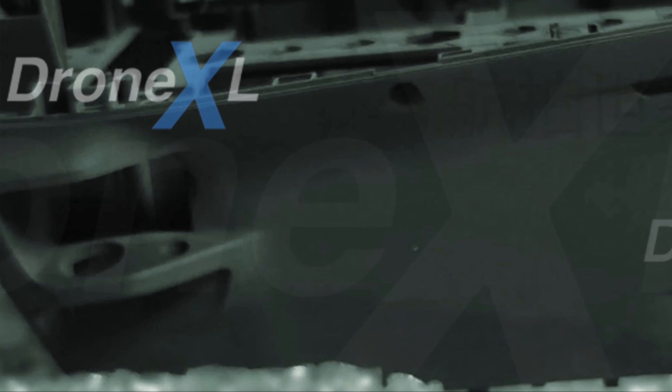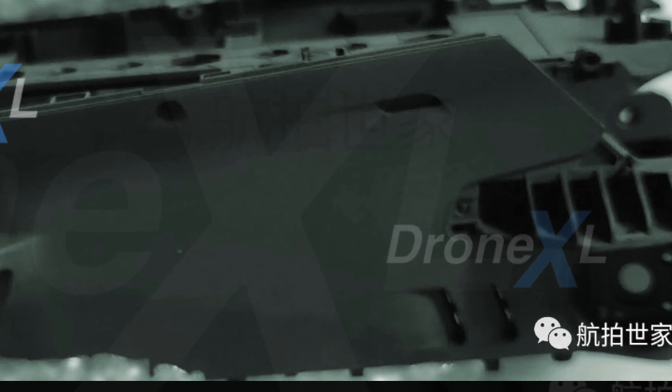Let's jump right into the news. The DJI Mavic 3 has leaked again in April 2021, and we're getting an actual photo of the side of the drone, which is pretty crazy. The photo doesn't reveal too much, but it does give us some answers to questions we've been asking about the Mavic 3.